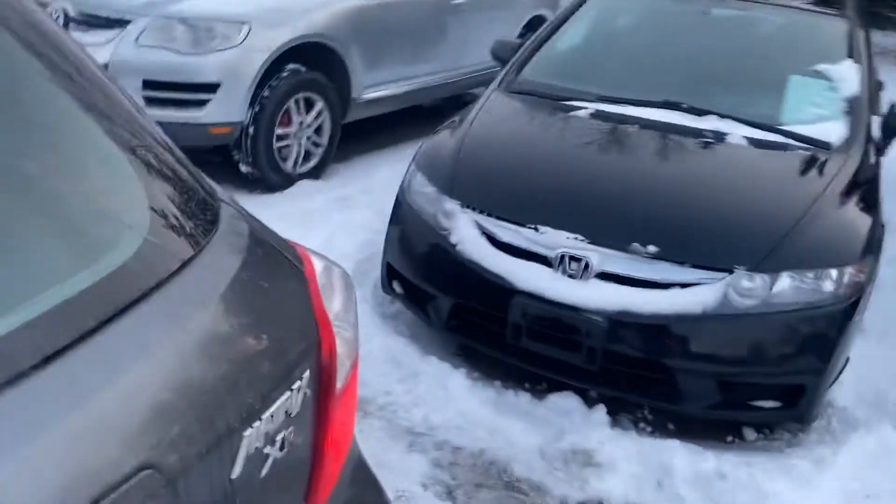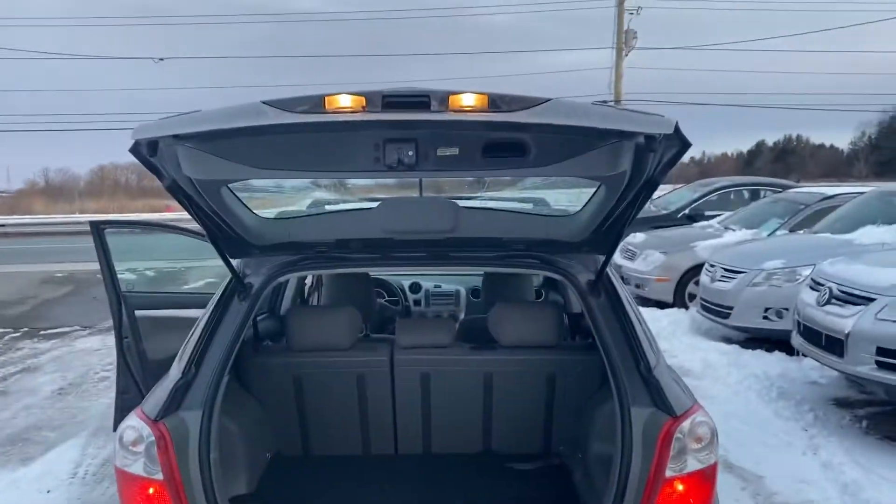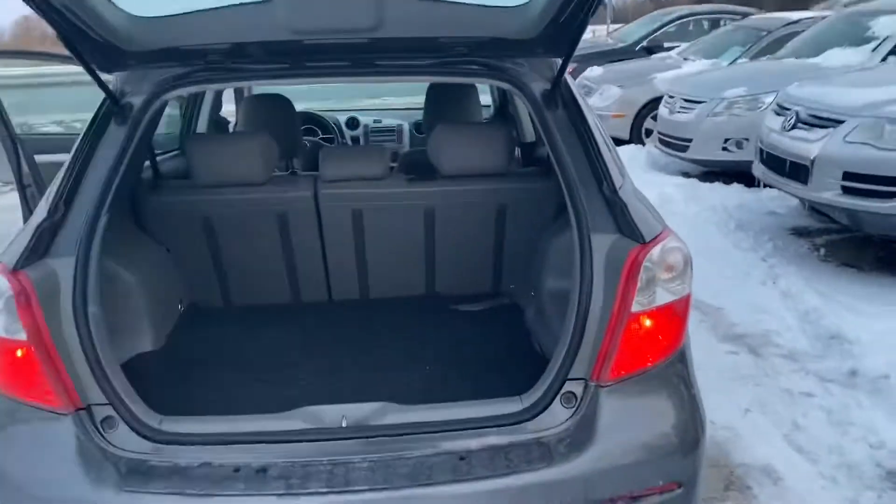There's a reason why these cars are so popular — they're super practical and they're just a great little car, got everything going for them.